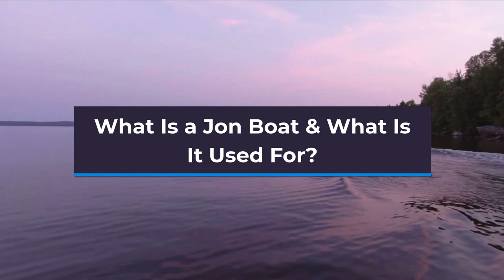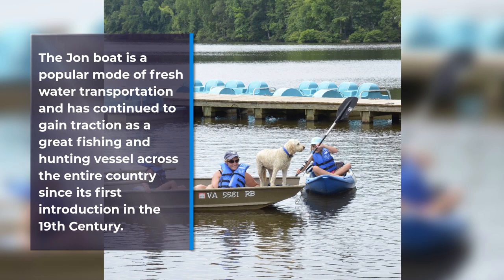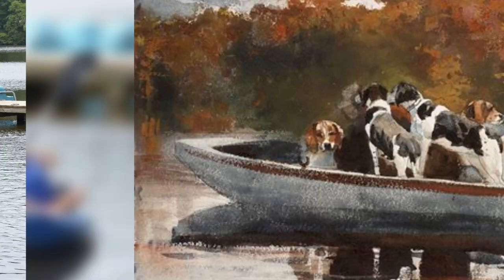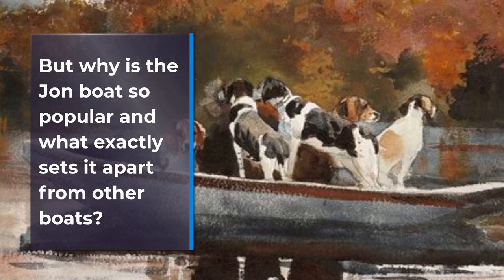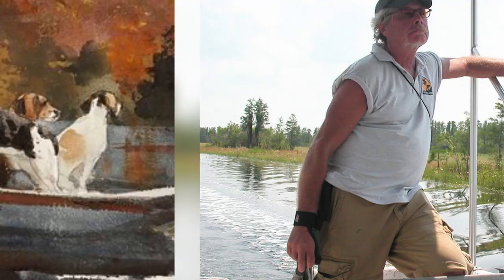Let's look at what a John boat is and discover how one is used. The John boat has been a popular mode of freshwater transportation and has continued to gain traction as a great fishing and hunting vessel across the entire country since its first introduction in the 19th century. But why is the John boat so popular and what exactly sets it apart from other boats?